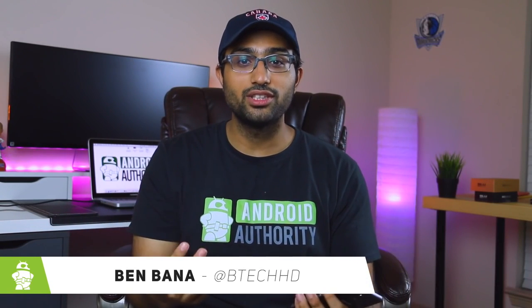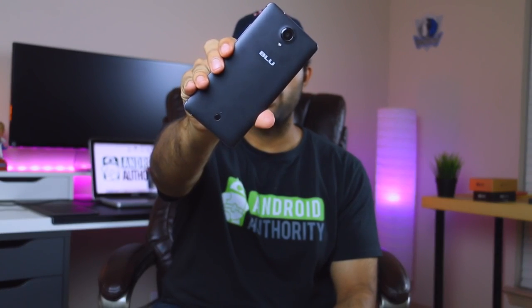What is up guys, Blue has done it once again and this time we have a new budget smartphone. This one comes at only $50. Yes, the price is pretty shocking, but there is a catch to that price. This is Ben here with Android Authority and let's take a look at the all-new Blue R1 HD.